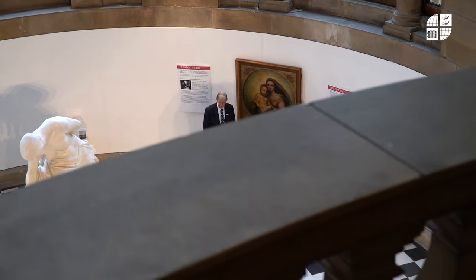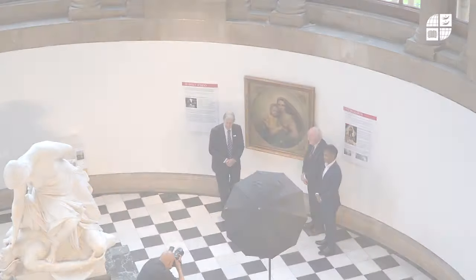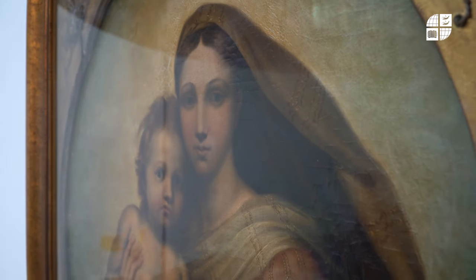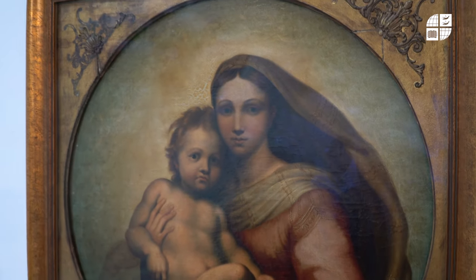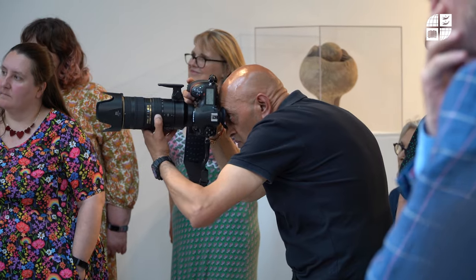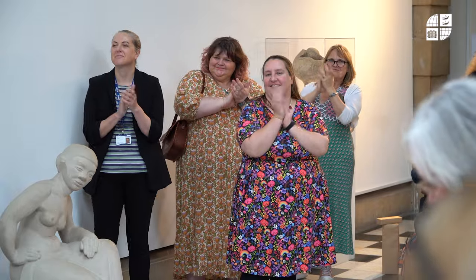We have a special event to mark the fact that we have what has just been recognised as 97% sure as being an original Raphael painting. Scientists from the University of Bradford have used state-of-the-art facial recognition techniques and we have just had a special launch to celebrate that fact and have the painting on display.